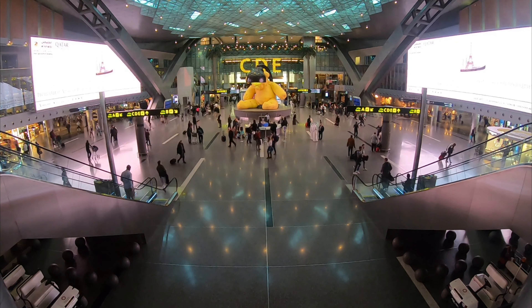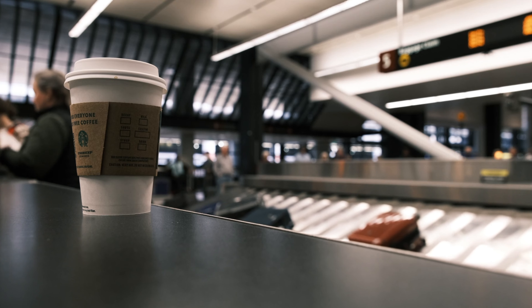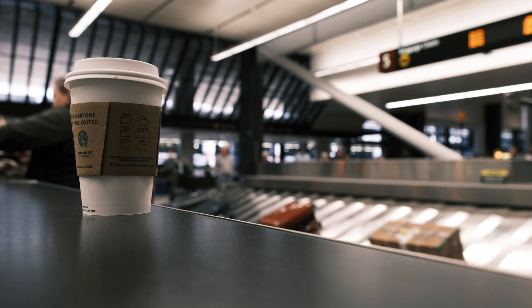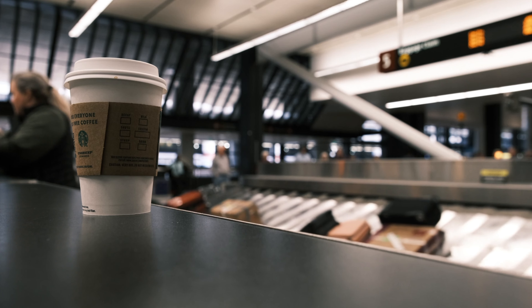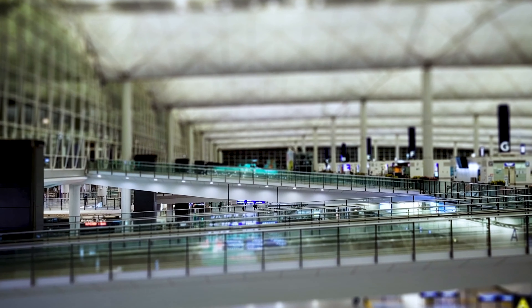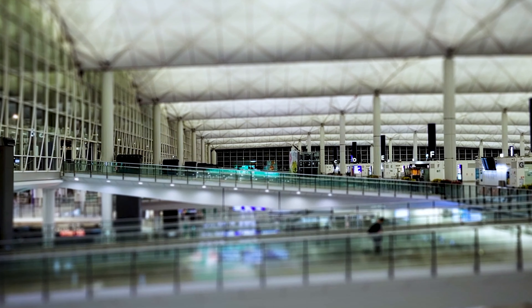Beijing Daxing International isn't just important for China — it's a game-changer for global aviation. Strategically positioned to serve as a major hub for both domestic and international flights, it aims to support Beijing's growing role as a key global travel and trade center. The airport will relieve congestion at Beijing Capital International Airport and open up new routes connecting Asia, Europe, and the Americas.